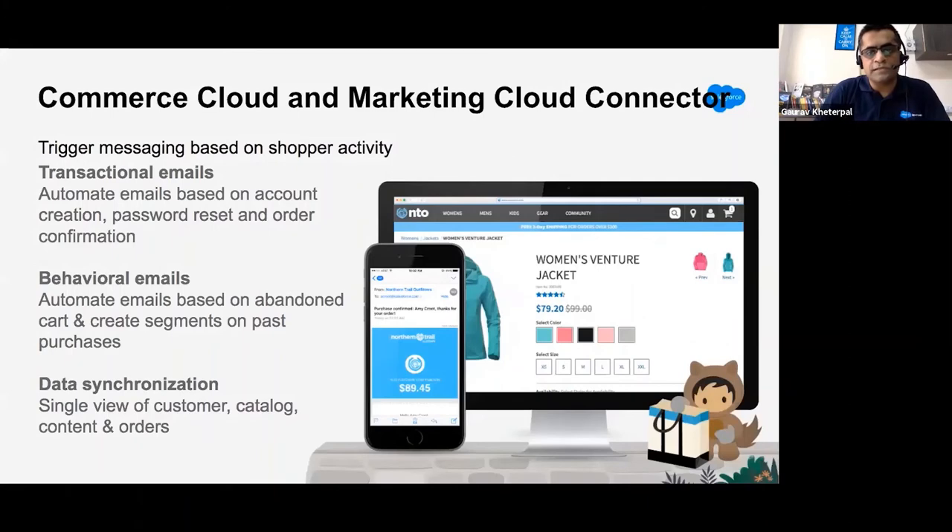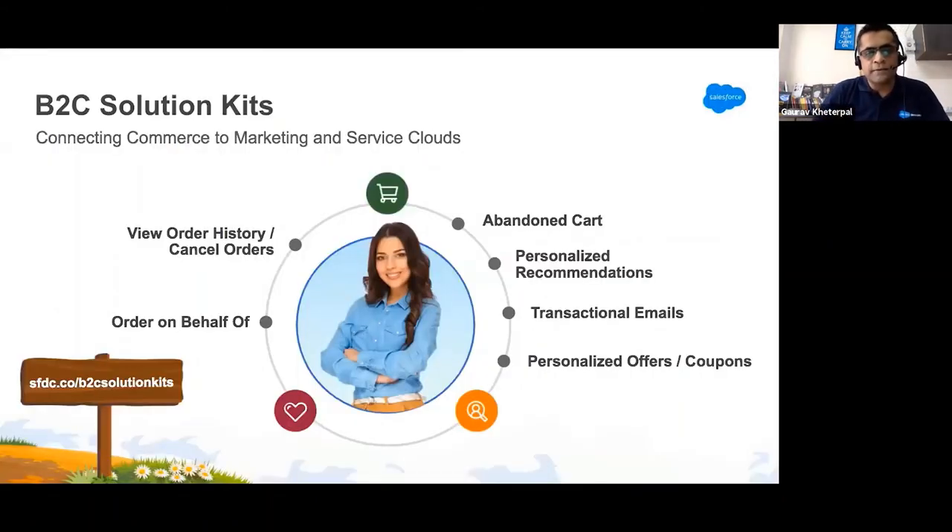For example, how Commerce Cloud and Marketing Cloud can be married: you can use transactional emails — anytime a user creates an account, resets their password, or needs an order confirmation, you can use Marketing Cloud email journeys to trigger those emails from your B2C commerce storefront. Behavioral emails: a user put a product in the cart but abandoned the order — you can remind that user or lure them with better offers. The B2C commerce partner team identified the most common use cases: canceled orders, abandoned cart, order on behalf, transactional emails, and recommendations.